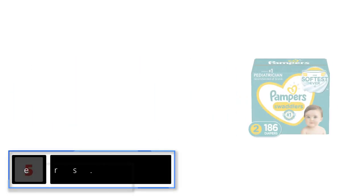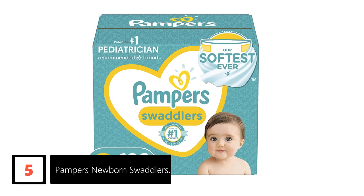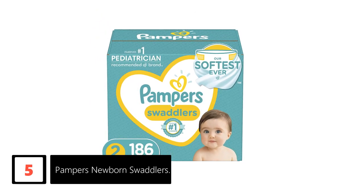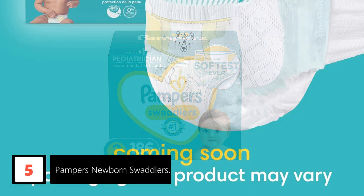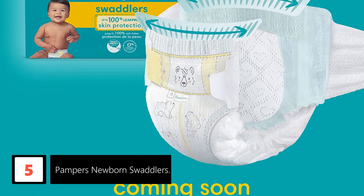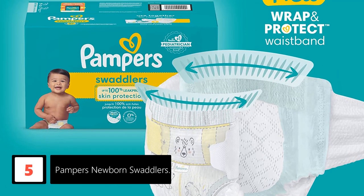Starting at number 5: Pampers Newborn Swaddlers. Because of their super absorbent material and uniquely designed liner that helps protect your little one from wetness, Pampers Swaddlers are our top choice. For added comfort, Swaddlers have thin, soft layers that leave baby's skin nice and dry. In addition to being easier to clean up, this also helps prevent diaper rash.